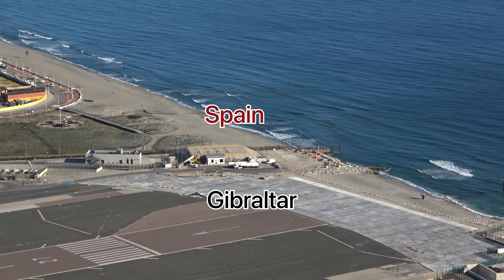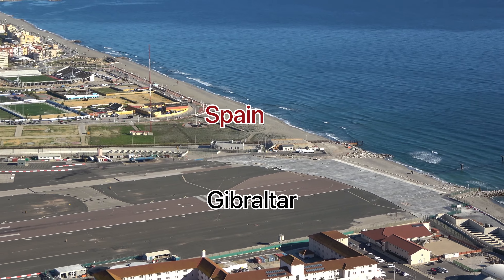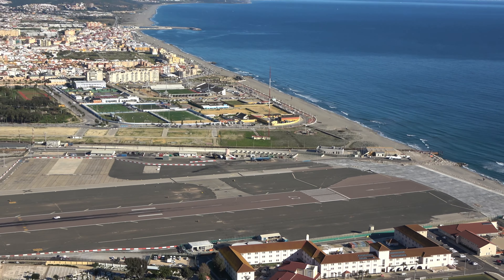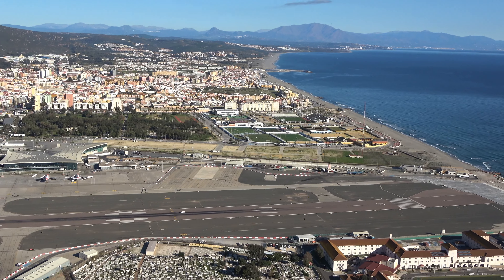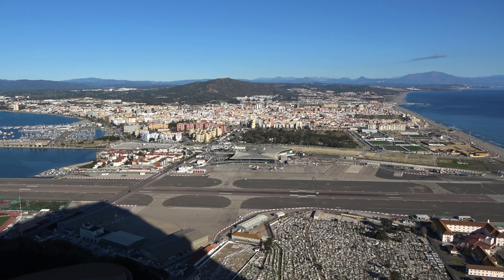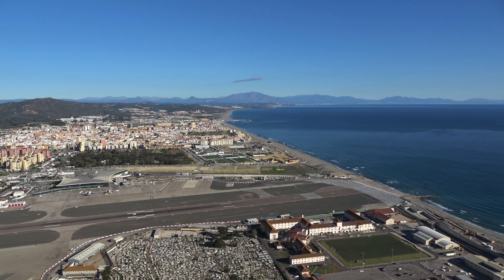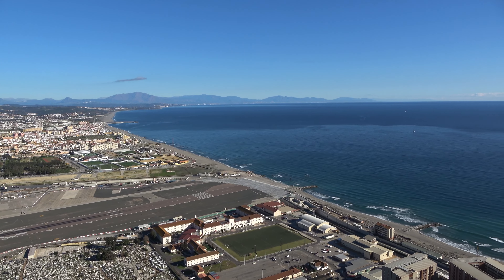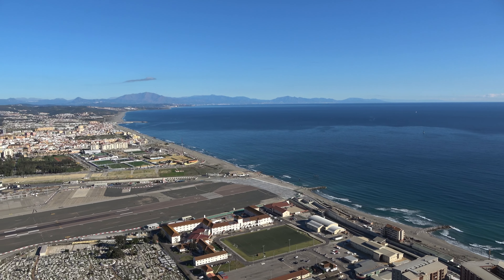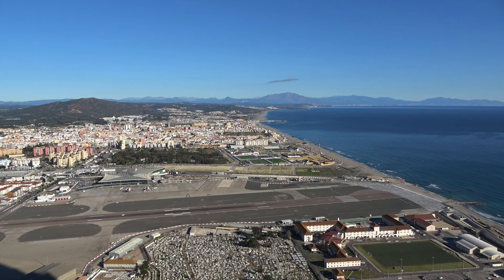Gibraltar airport is often considered one of the most dangerous because immediately to the north of the runway is Spain, and that is restricted Spanish airspace. But on a beautiful clear day today we have great visibility to see all the way up the Spanish coast — and let's go see if we can take a look at the African coast and Morocco.